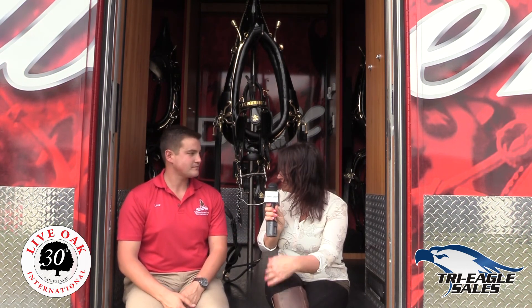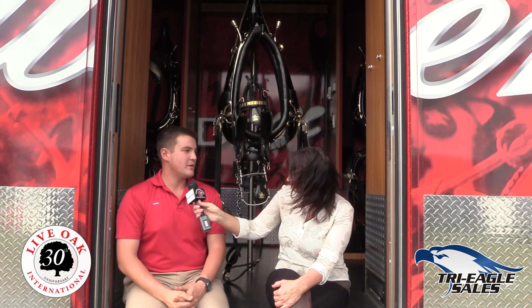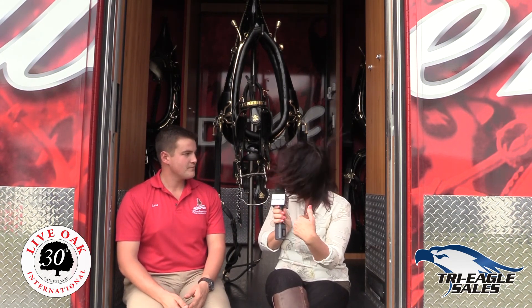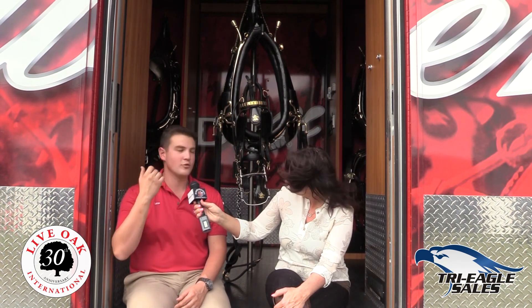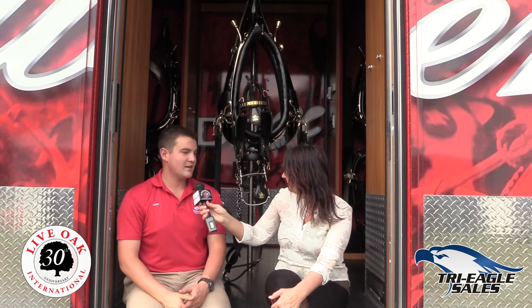How many people does it take to do the whole hitching process? We can do it with five people — anywhere from five to seven people. And how long does the whole hitching process take from beginning to end? We can do it in about 40 minutes — all eight horses coming out, getting groomed, harnessed, and hooked up. That's quite a system. Yeah, we kind of got it down.